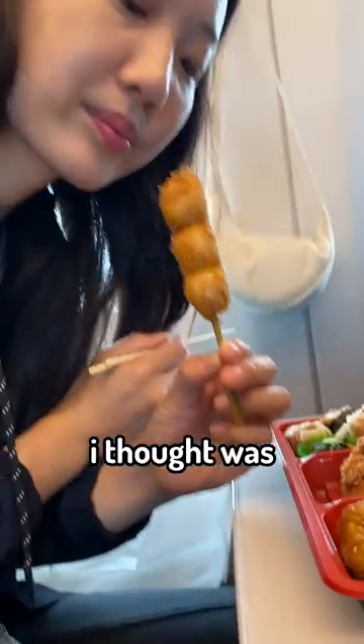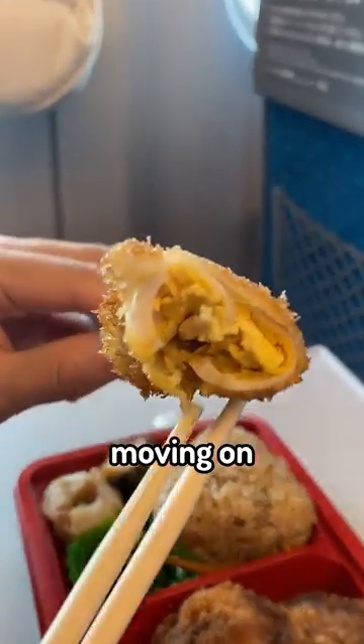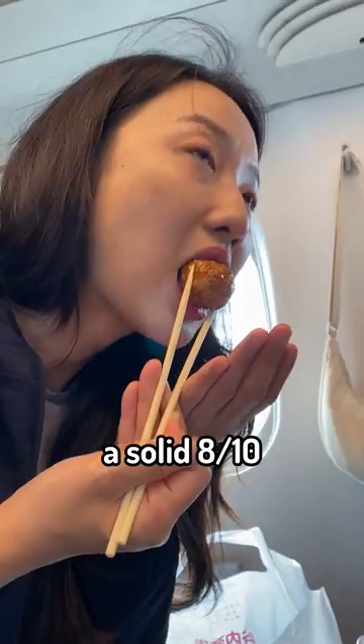Next up, a skewer with what I thought was rice cake. Turns out there are these cute deep fried tiny eggs — 10 out of 10. Moving on, something that looks like a meatball — a solid 8 out of 10.